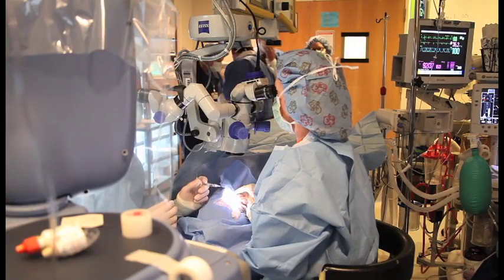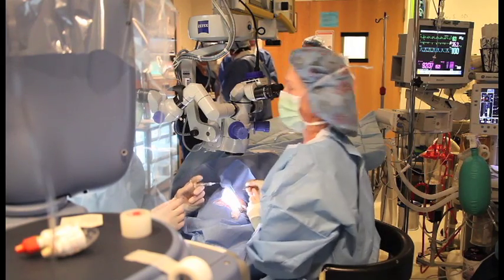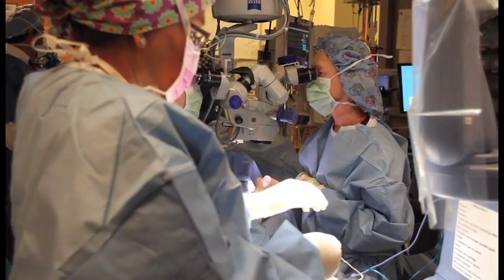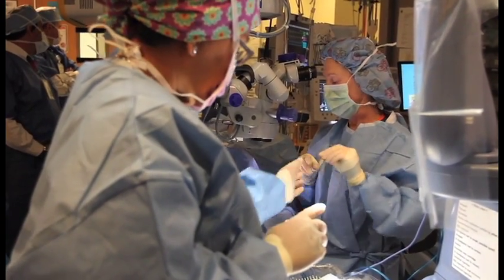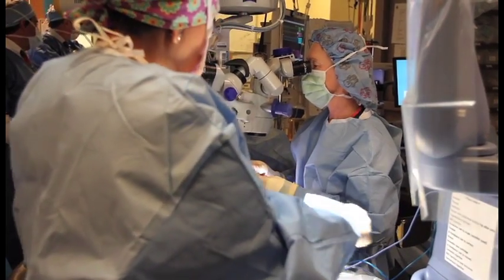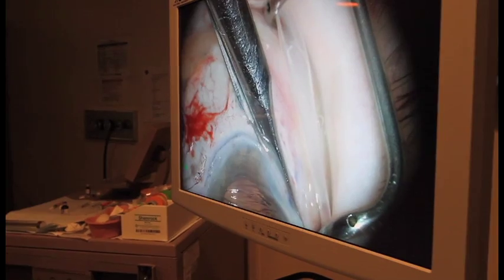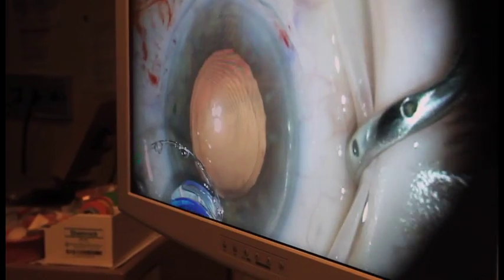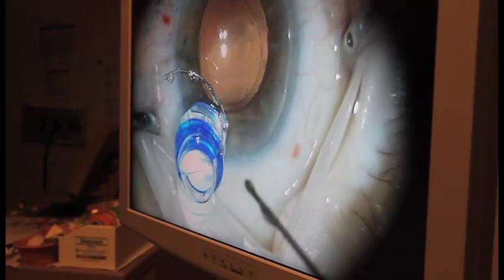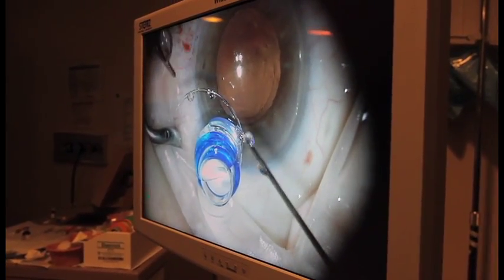This is a new procedure and it requires a large wound. Our traditional cataract surgery today is what's called sutureless cataract surgery — a 15 to 20 minute procedure with a very small incision of 1.8 to 2.2 millimeters. Her incision required a 12 millimeter incision, which was an extensive wound that required a lot of suturing.